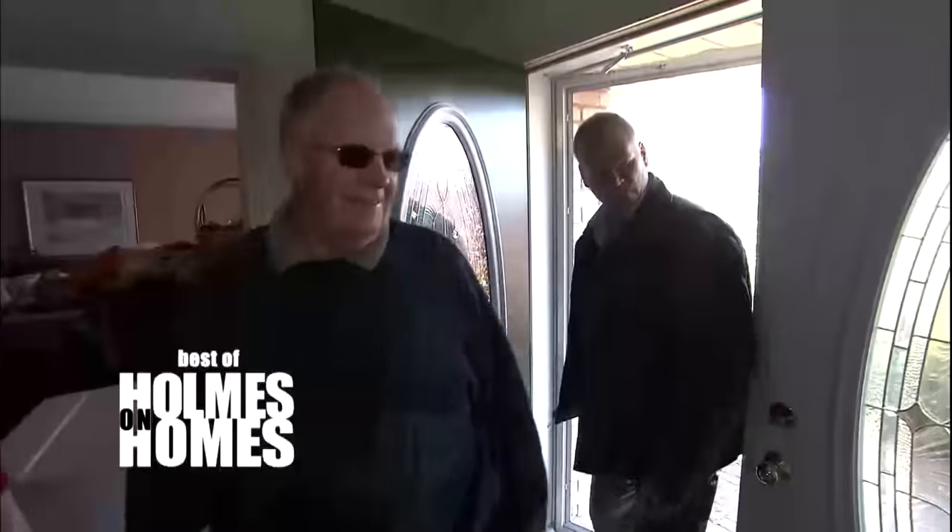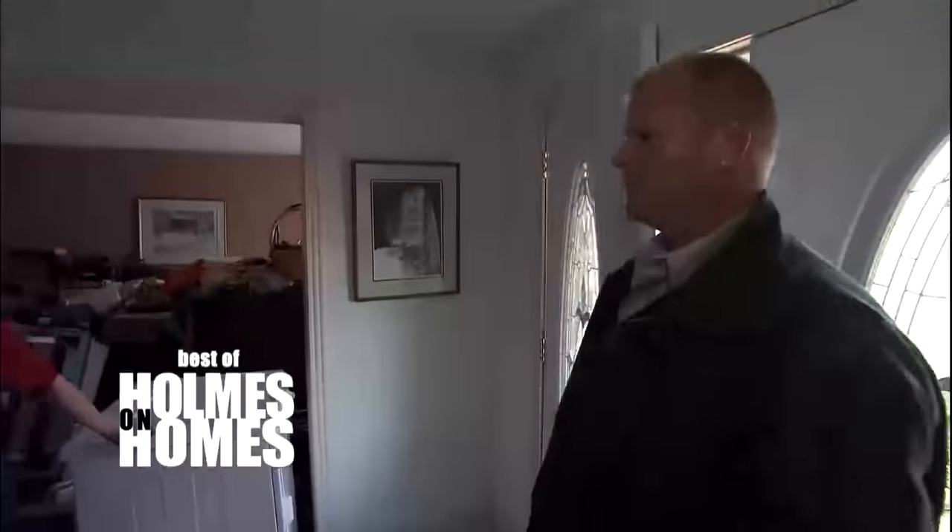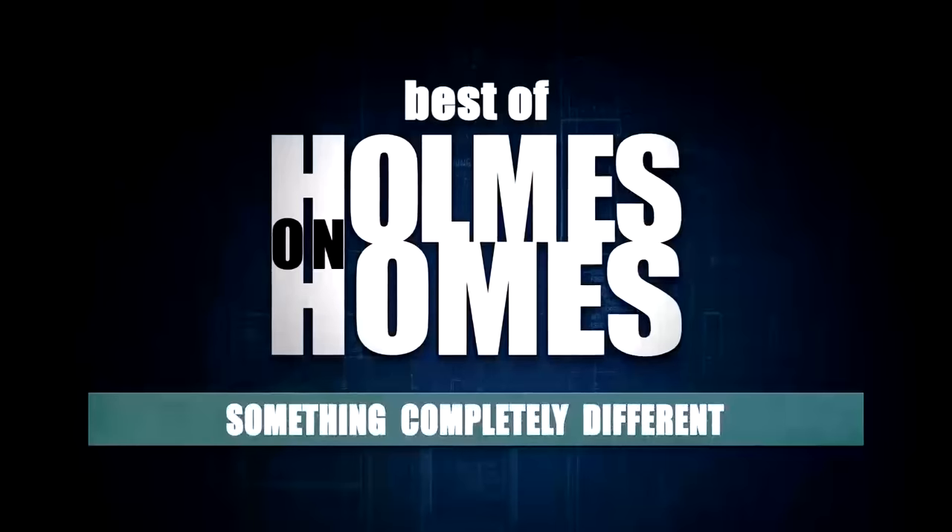Expect the unexpected. I came in to fix brickwork, but as soon as I walked in the home I knew we had something completely different on our hands. The bricks? That's nothing. Welcome back to Best of Homes on Homes — today we're showing highlights of the strangest things I've seen, things we call something completely different. Usually when I'm called into a job it's bad electrical, bad plumbing, bad structure. But what made this job different wasn't behind the walls — it was in front of them, everywhere. Let's start with the brickwork outside.